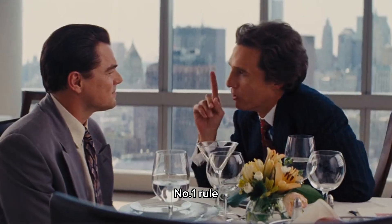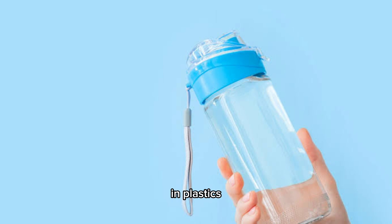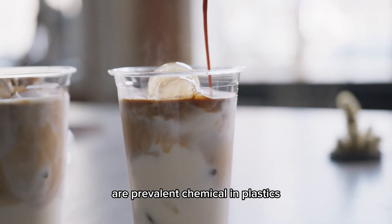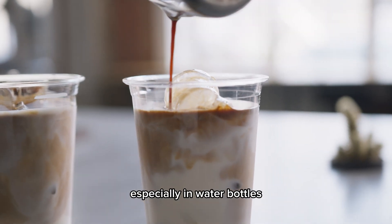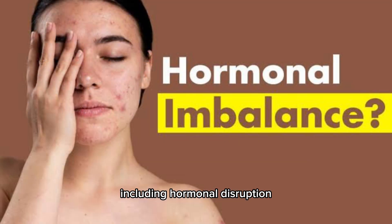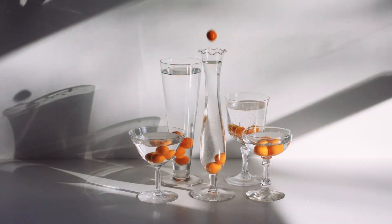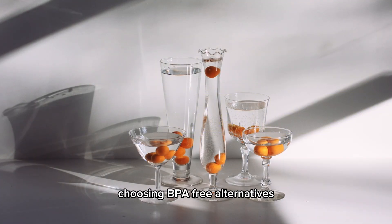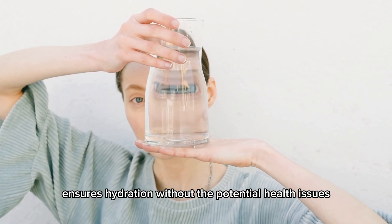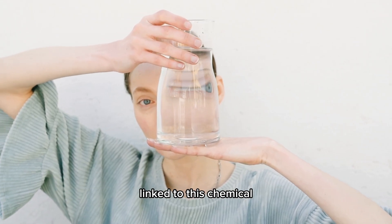Number 1: Bisphenol A, or BPA, in plastics. Initiating our exploration with BPA, a prevalent chemical in plastics, especially in water bottles, BPA leaching into our water may pose health risks, including hormonal disruption. Choosing BPA-free alternatives like metal or glass containers ensures hydration without the potential health issues linked to this chemical.